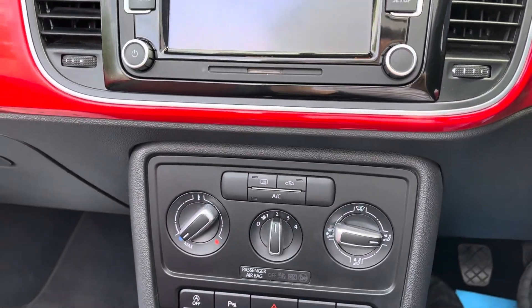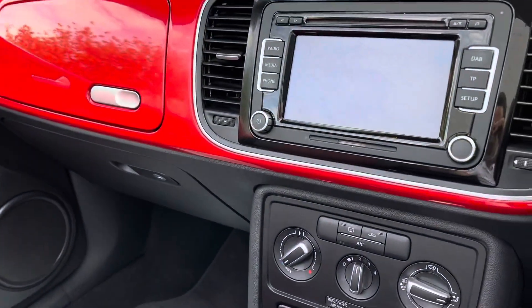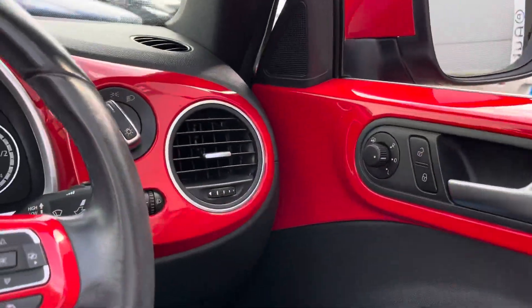We've also got air conditioning for when the roof is up, because obviously on a lovely day like today you don't need your AC on. We've got a five-speed manual gearbox and everything in this car is just really nicely dampened.